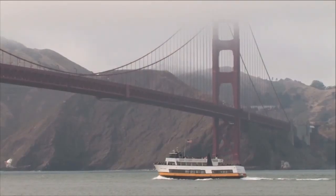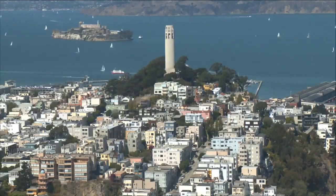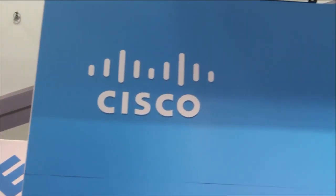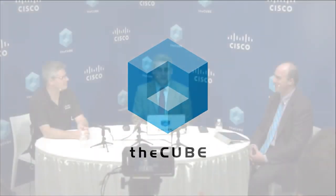From San Francisco, extracting the signal from the noise, it's The Cube, covering Oracle Open World 2015 from Studio C, brought to you by Cisco. Now your hosts, Stu Miniman and Jeff Frick. Welcome back, everybody. Jeff Frick here with The Cube. We are live from Oracle Open World 2015. I think it's our sixth Oracle Open World, joined by Stu Miniman. I think it's 55,000, 60,000 people here. A beautiful day in San Francisco, Moscone. We're in Moscone South, booth 801. Stop by — we're in the Cisco booth.